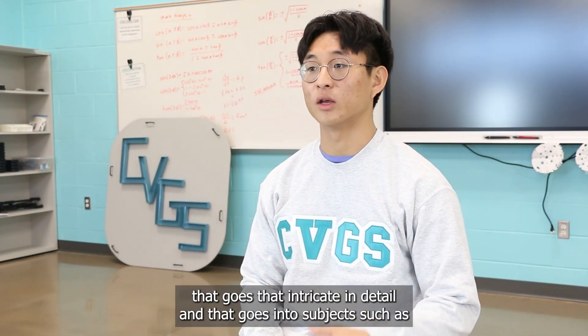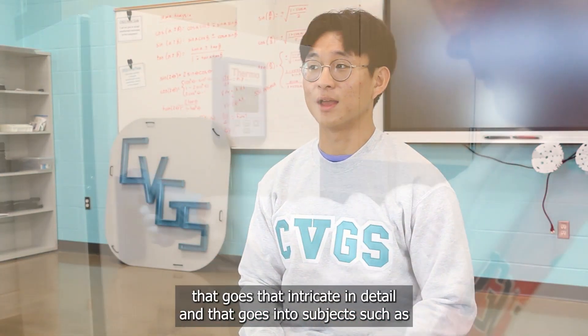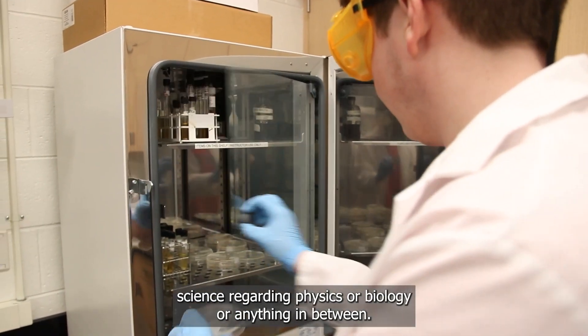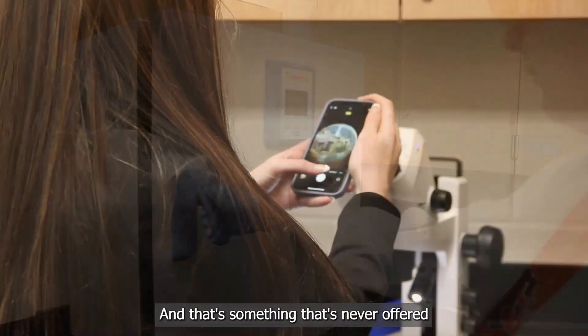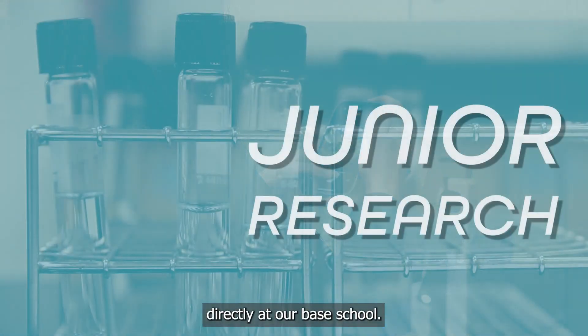Being able to do a research product that goes that intricate in detail, and that covers subjects like science — physics, biology, or anything in between — is something that's never offered directly at our base school.